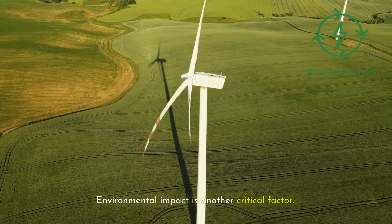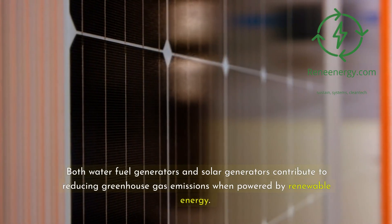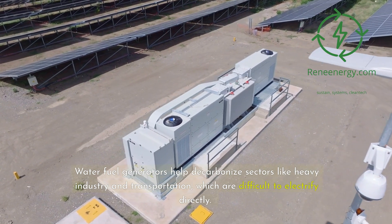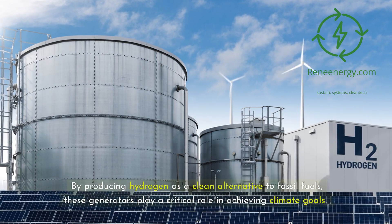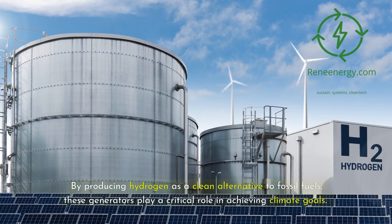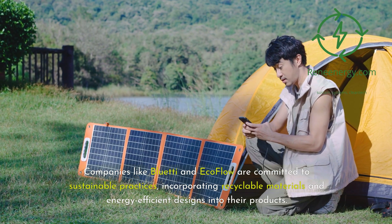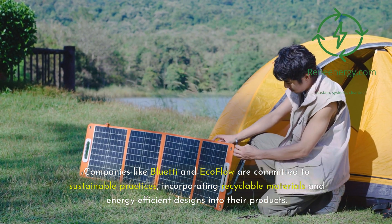Environmental impact is another critical factor. Both water fuel generators and solar generators contribute to reducing greenhouse gas emissions when powered by renewable energy. Water fuel generators help decarbonize sectors like heavy industry and transportation, which are difficult to electrify directly. By producing hydrogen as a clean alternative to fossil fuels, these generators play a critical role in achieving climate goals. Solar generators provide a direct and emission-free way to generate electricity. Companies like Bluetti and EcoFlow are committed to sustainable practices, incorporating recyclable materials and energy-efficient designs into their products.